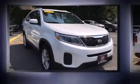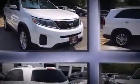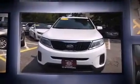Take command of the road in the 2015 Kia Sorento. Smooth gear shifts are achieved thanks to the 3.3-liter six-cylinder engine, and all-wheel drive keeps this model firmly attached to the road surface.